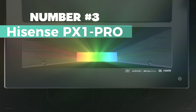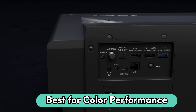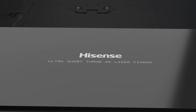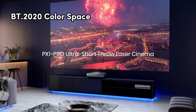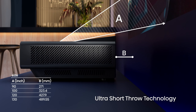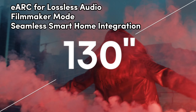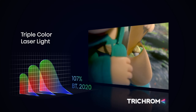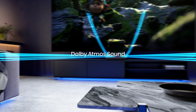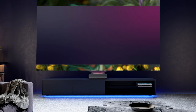Number 3 is the Hisense PX1 Pro UST Projector — best for color performance. The Hisense PX1 Pro UST Projector sets a new standard in home cinema and gaming with its cutting-edge TriChroma laser engine, ensuring a stunning, true-to-life picture that fully covers the BT-2020 color space. Immerse yourself in razor-sharp 4K visuals ranging from 90 to 130 inches, thanks to its ultra-short throw capability. The PX1 Pro goes beyond visuals, featuring eARC for lossless audio, filmmaker mode, and seamless smart home integration. With variable focus, it projects images with razor-sharp focus for an unparalleled viewing experience.